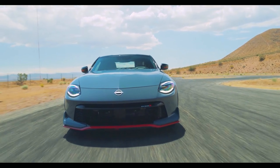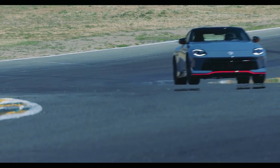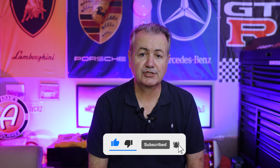All in all, the Nismo 400Z is a great compromise — it can be a daily driver and a competent track toy. My verdict: I think this is one of the last true sports cars you can buy today. I hope you enjoyed this video. Please like and subscribe so you can get notified when my new videos drop. Thanks for watching everybody — we'll see you next time.